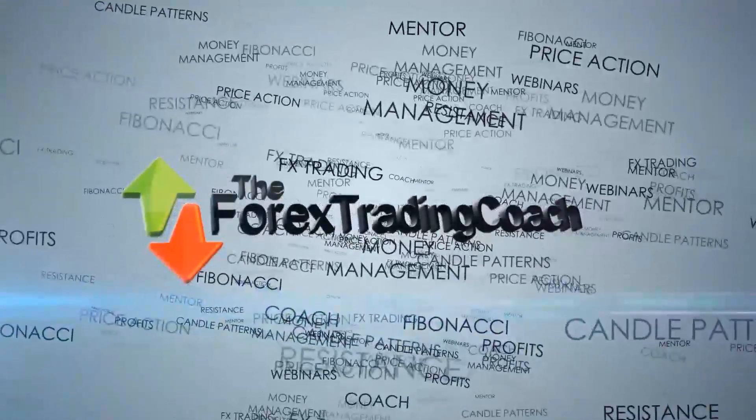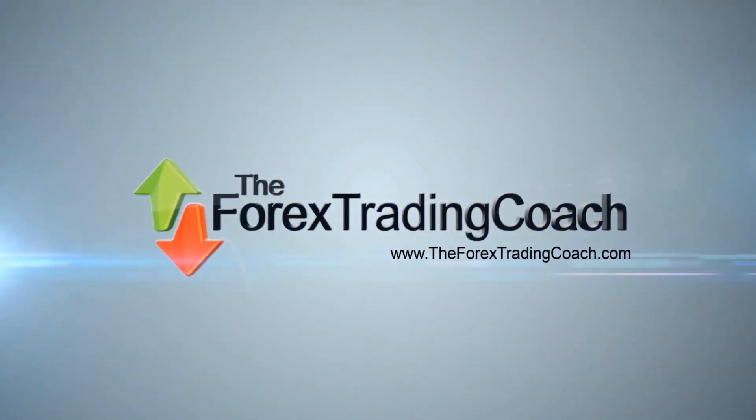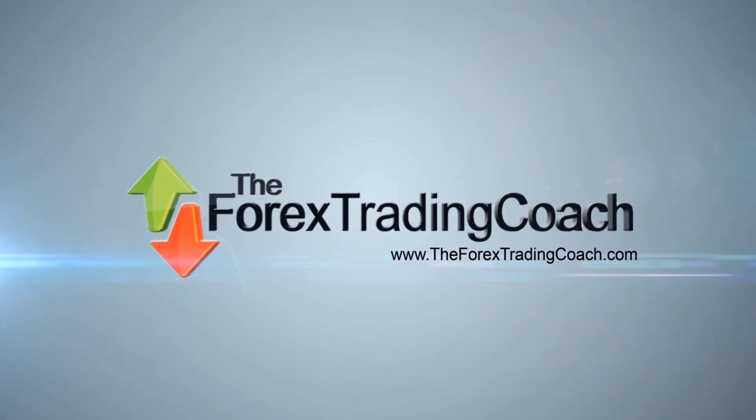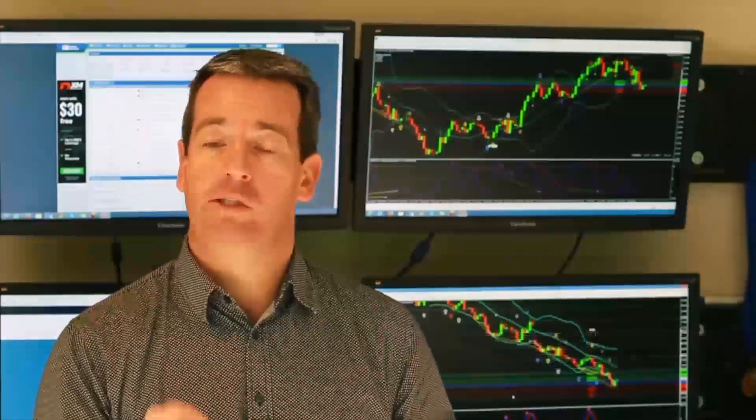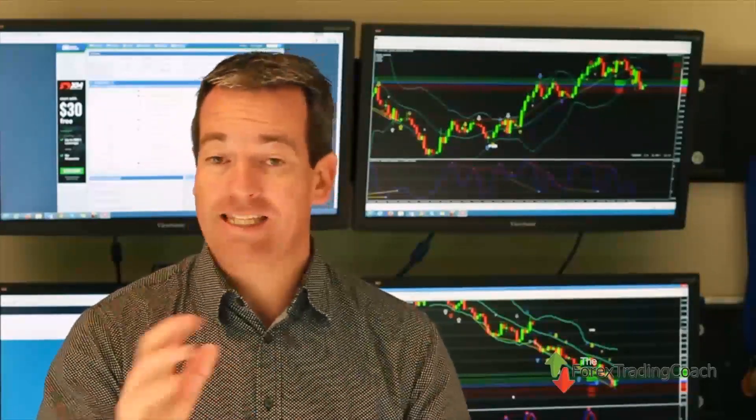I want to talk about why it's really important to understand what your charts are telling you. Hi, Forex Traders, it's Andrew Mitchum here. I'm the Forex Trading Coach, and today is Friday, the 3rd of July. In this video and podcast, I want to talk to you more about why it's really important to understand what's happening on your charts, and why looking at your charts and having an understanding of what they're telling you is so important for your success as a Forex Trader.